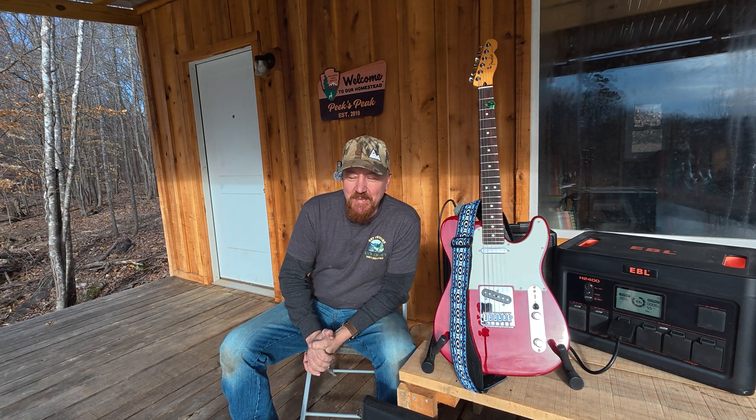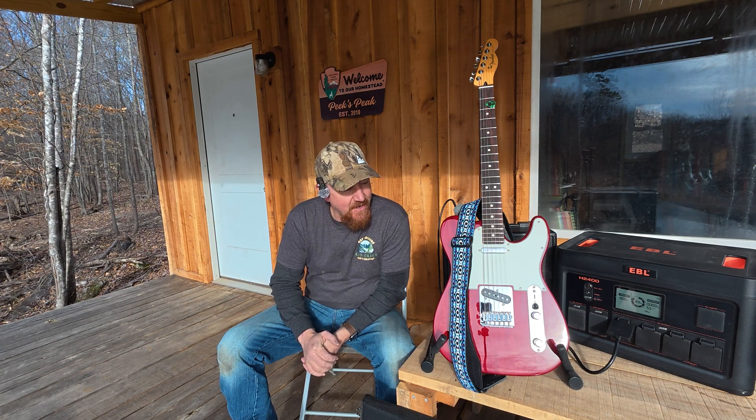Well, hey there and welcome back to Peak's Peak. My name's Lucas and we're sharing our hobbies on 38 acres in eastern Kentucky. Today we're going to talk about solar power stations. I didn't pick the best lighting for this video — I picked the place I wanted to spend the afternoon, because the weather is awesome and the front porch of my cabin is just where I wanted to be.